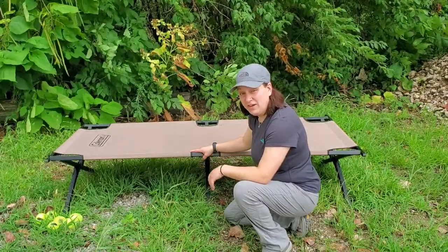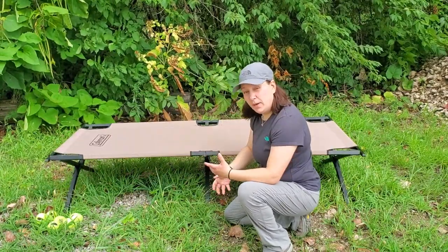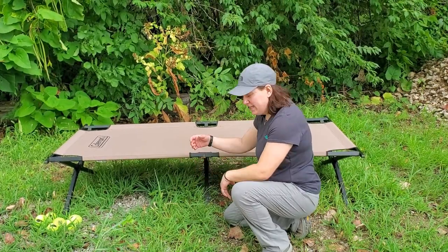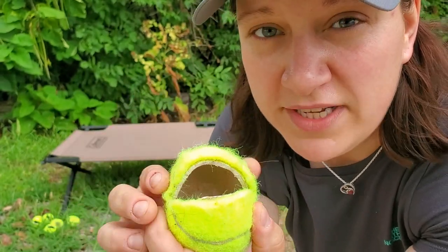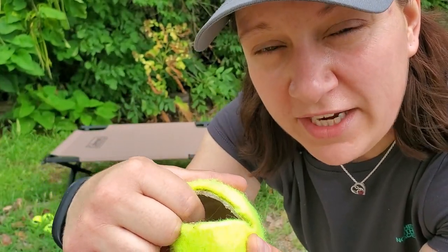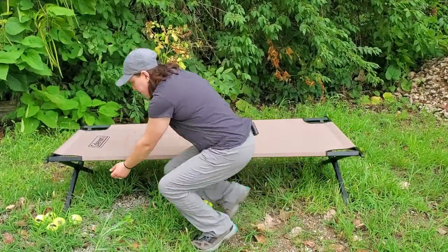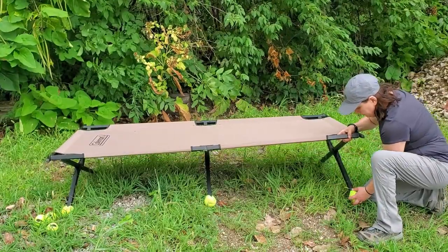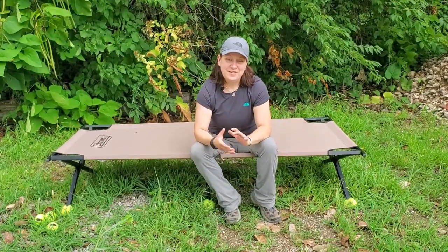When I use this cot, I typically use it inside of a tent. One of the things that I was worried about were these hard plastic feet — I was worried that if it got set down on top of a rock or a twig, it would cause a puncture in the nylon floor of the tent. So I've developed a system to protect against that. I use tennis balls with a little cut right down the center, and the foot of the cot goes directly in there, which makes a nice little cup to provide some cushioning. They're very easy to pop on, and it provides nice cushioning and safety for your tent.